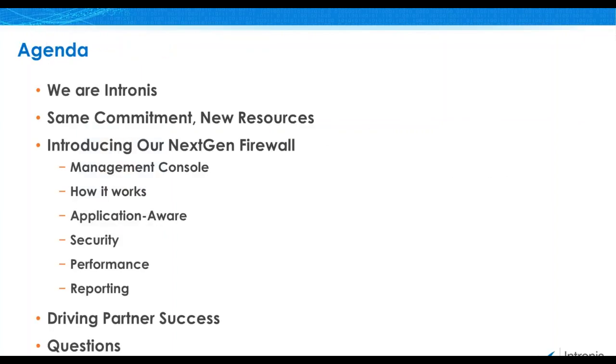Thank you, Sarah, and thank you everyone out there for joining today's webinar. Here's a quick look at our agenda. We're going to talk a little bit about Intronus as a company and have a peek at the new services that have become available recently. Today, we'll be focusing on a brief, high-level overview of our NextGen firewall. We will have time for questions, so please feel free to enter them into the control panel as we're moving through the discussion.